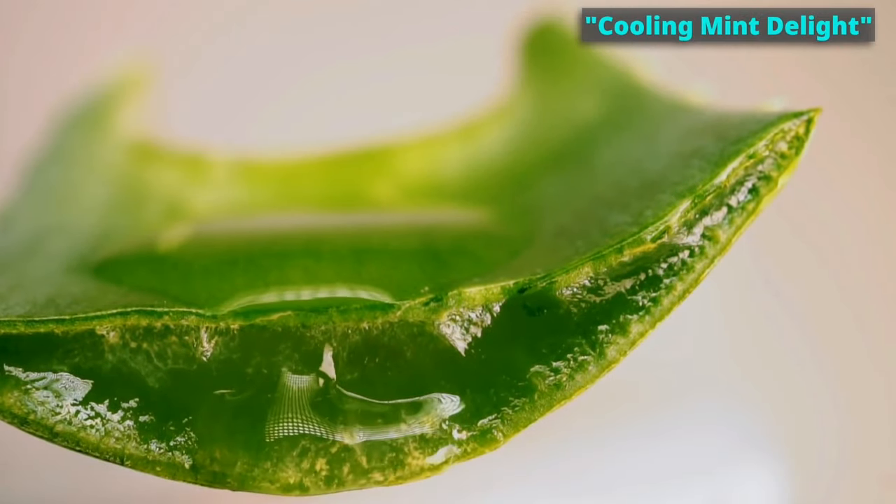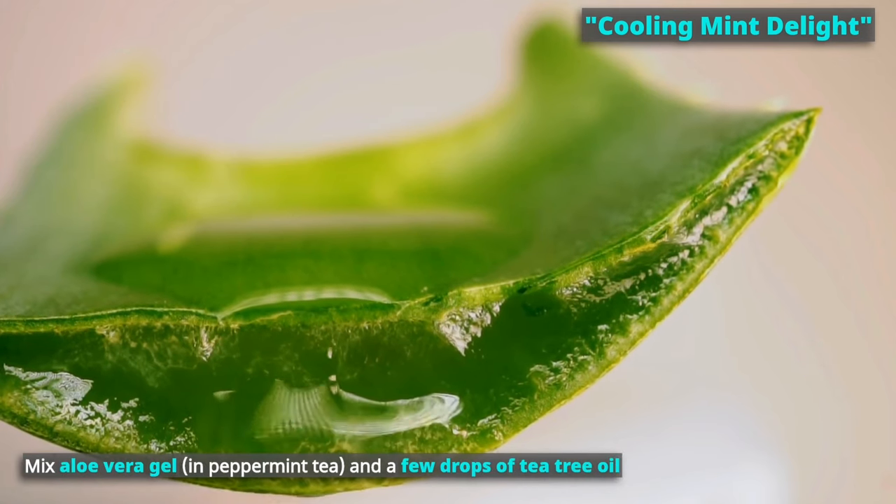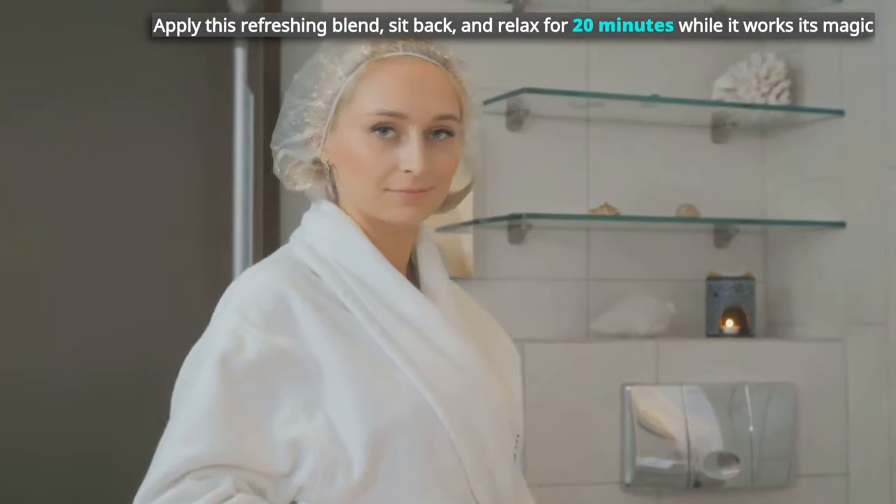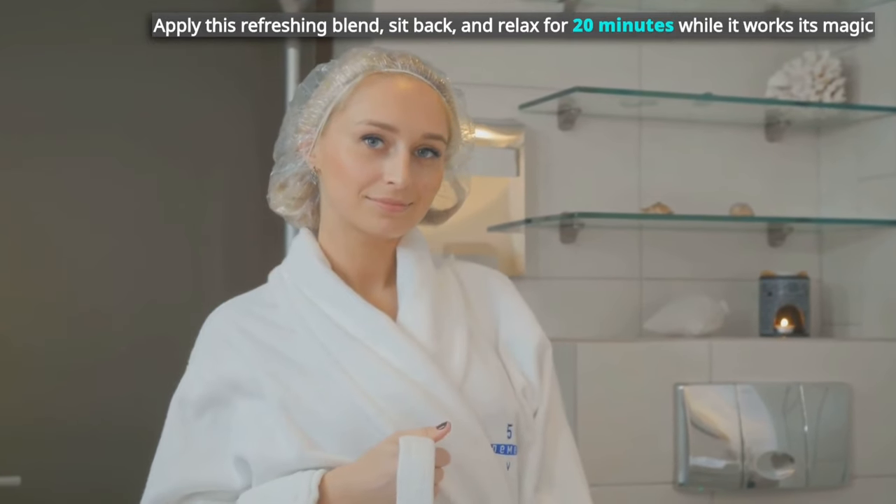Lastly, the Cooling Mint Delight: mix aloe vera gel and a few drops of tea tree oil. Apply this refreshing blend and relax for 20 minutes while it works its magic. Hello, fabulous hair day!